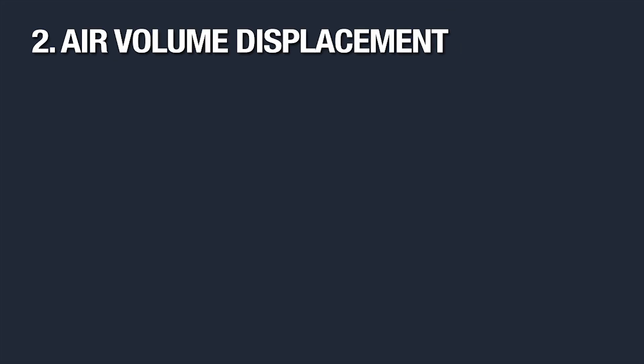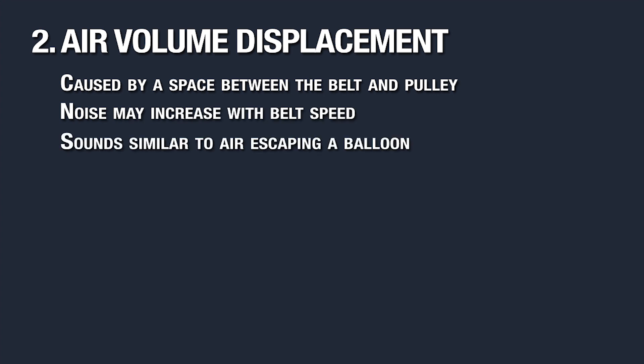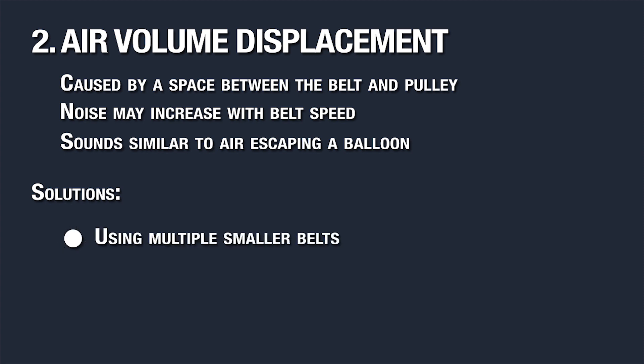Air volume displacement is caused when there's a space between the belt and the pulley. This type of noise will increase with belt speed. It's recognizable as often being compared to the sound of air escaping from a balloon. You can maximize air permeability, which is especially helpful with high drive speeds. Ways to achieve air permeability include using multiple smaller belts or by cutting air grooves on the pulley.